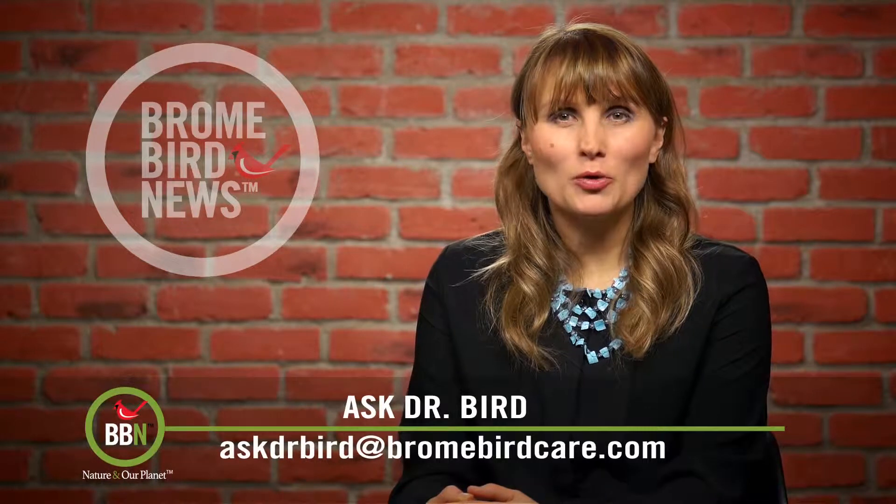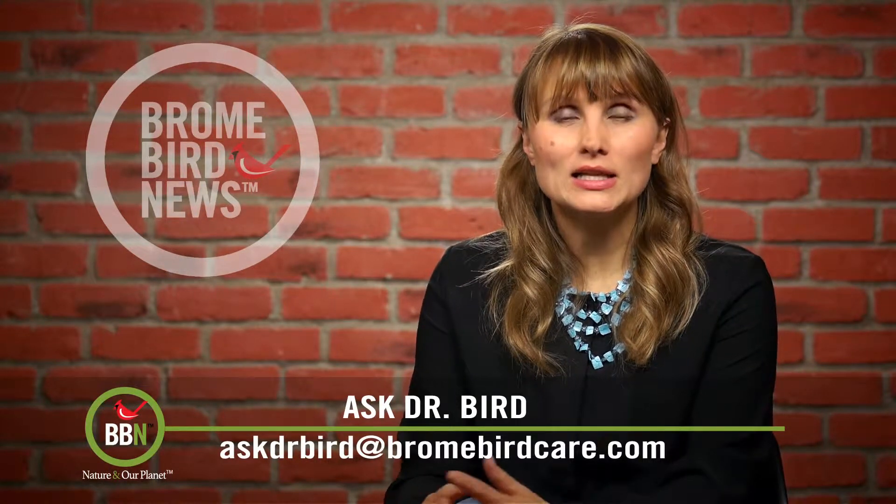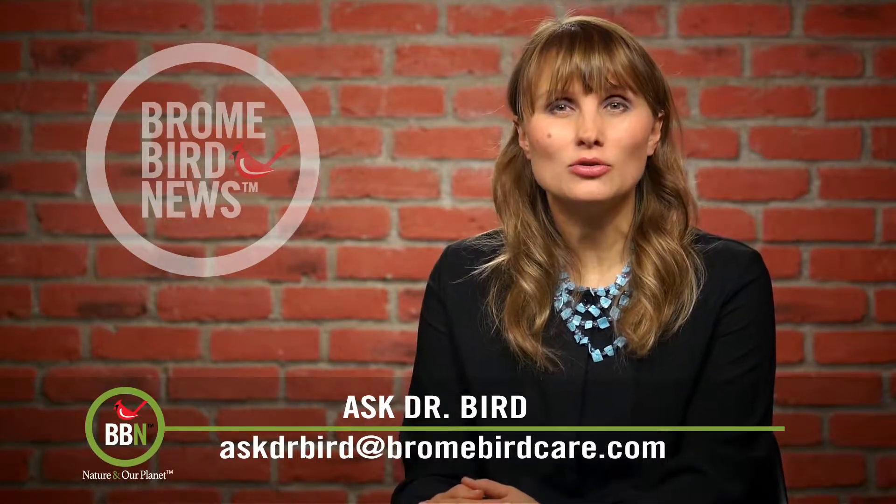Every spring, Cheryl has been putting out bird baths for her birds, but now they're selling their house, and she's afraid that the new owners might not do that and her birds will suffer.